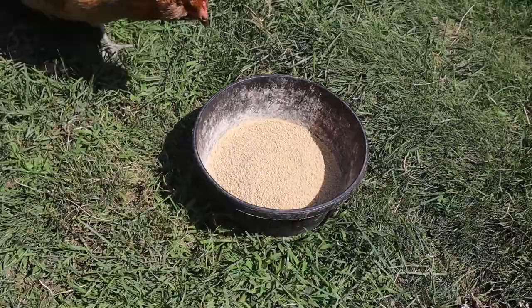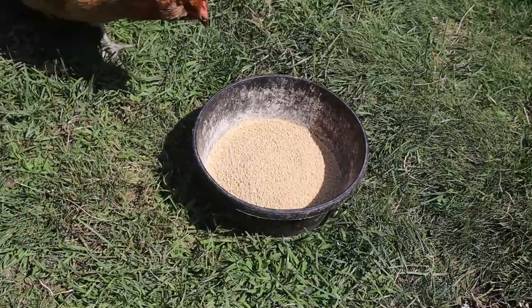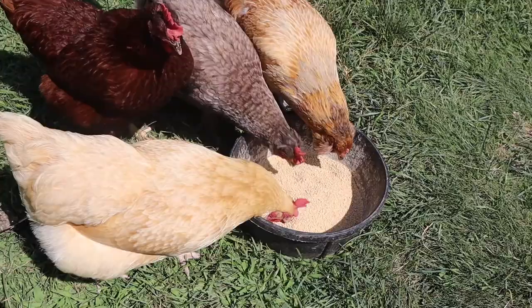Alright, everybody. So we had this rooster — well, at least we thought they were a rooster. And now we're trying to second guess ourselves. They're probably about 15, 16 weeks old at this point. We were happy that we had two roosters in our new flock, our five olive egger chickens that we got about four months ago. And now I'm thinking we may have gotten four, maybe five hens, no roosters.